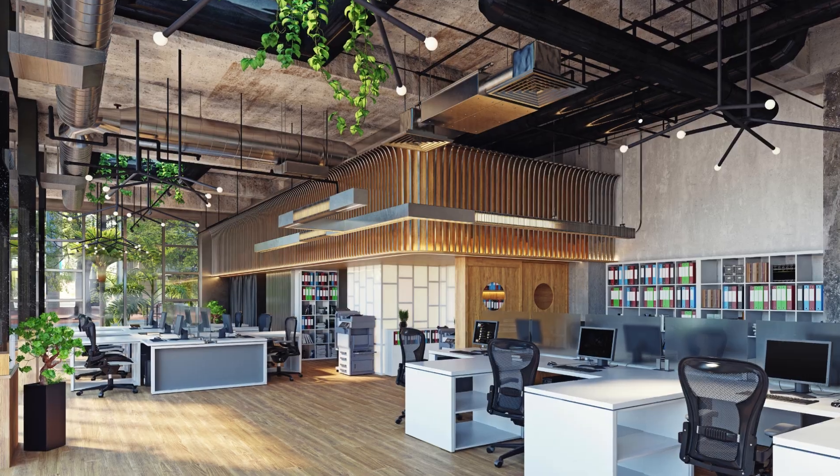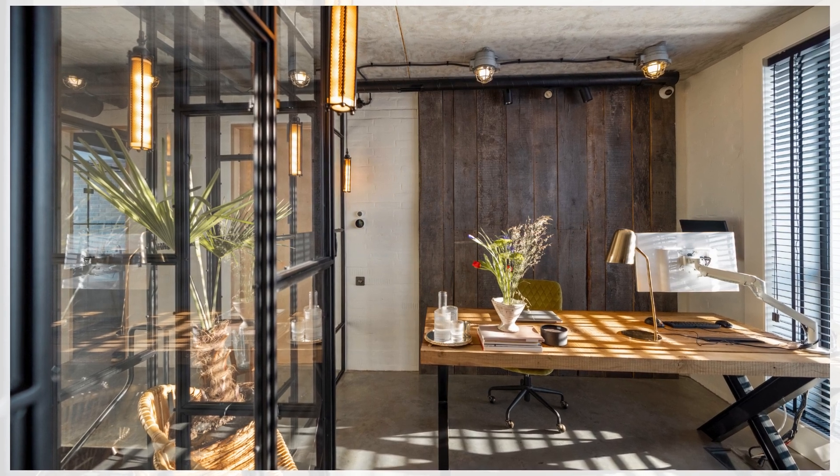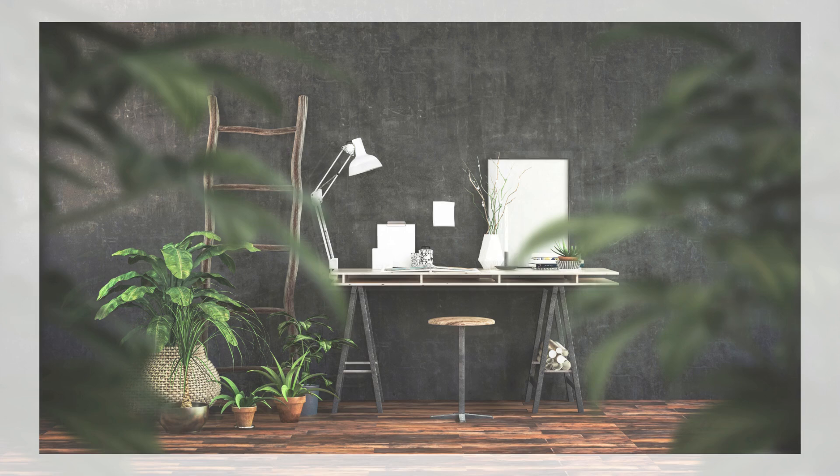Layout and flow. Plan the layout of your office space to optimise workflow and efficiency. Consider factors like natural light, traffic flow and proximity to essential resources.